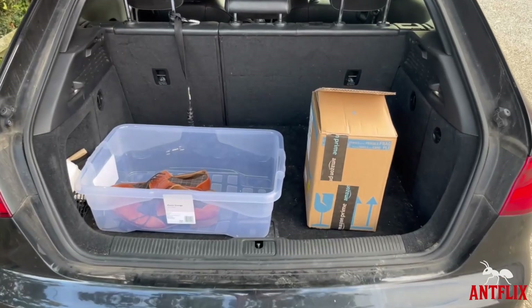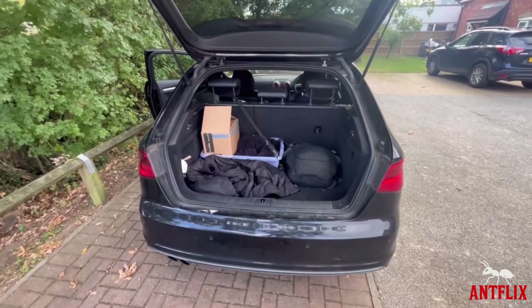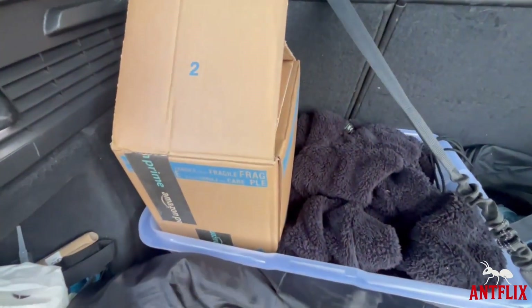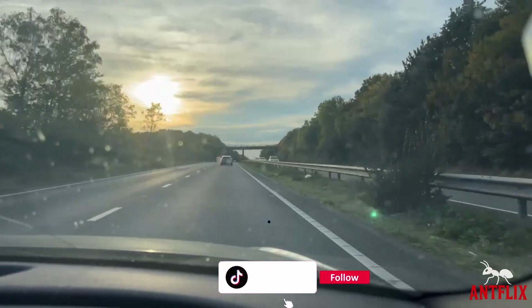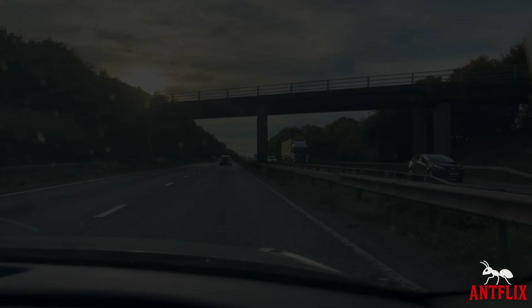It all started from a message in the group chat from someone who knew I was after a certain rare species. I then arranged to collect this colony as I tied this in with an on-site visit with work. The private seller I was collecting from mentioned he had seen my impressive setup on TikTok and was really excited to see them thrive in such a great home.